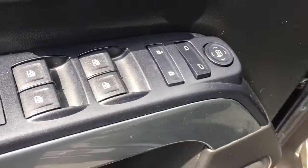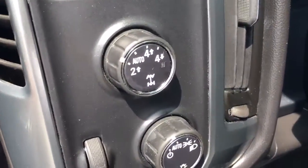Power locks, power windows, power side view mirrors. 4x4 indicator there.